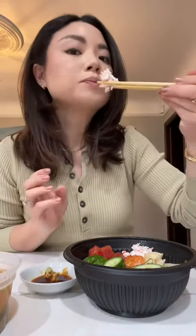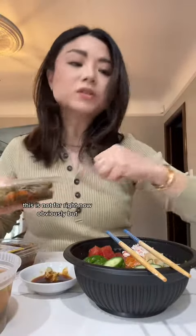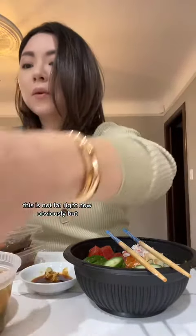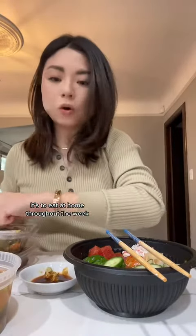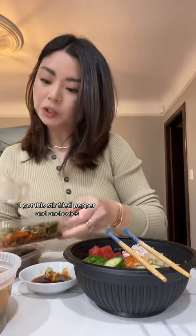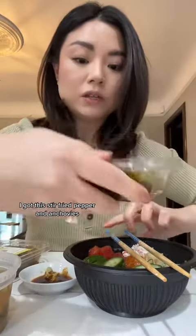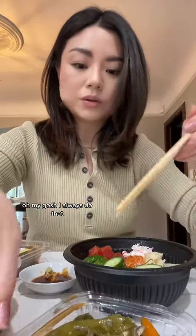I also got three different kinds of banchan. This is not for right now obviously, but it's to eat at home throughout the week. I got this stir-fried pepper and anchovies — oh my gosh.